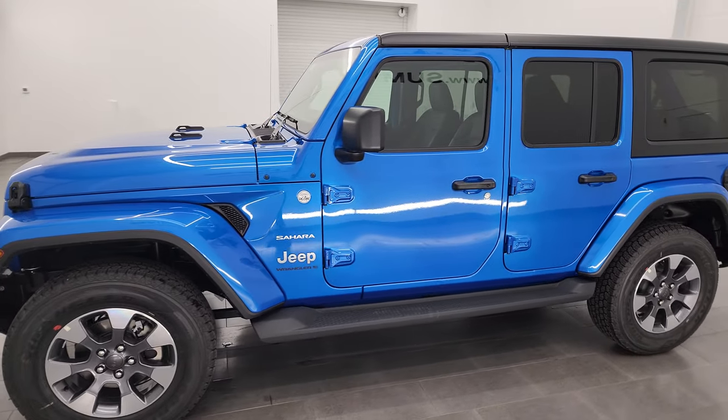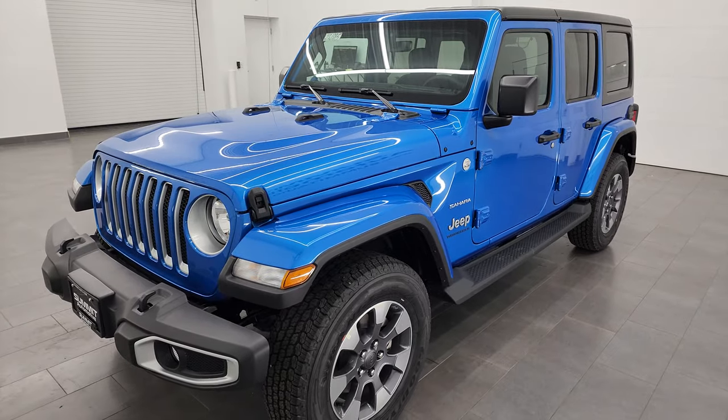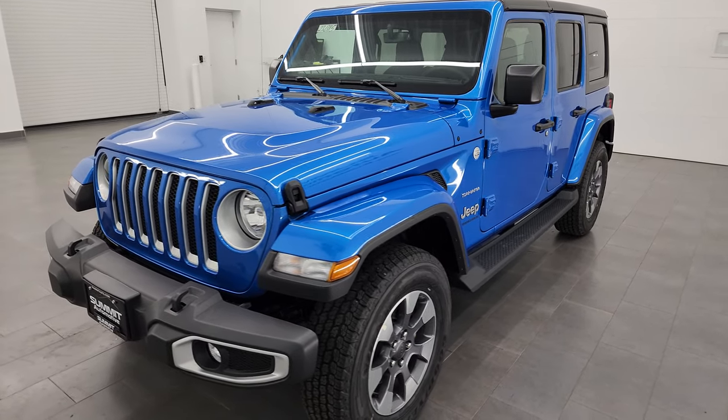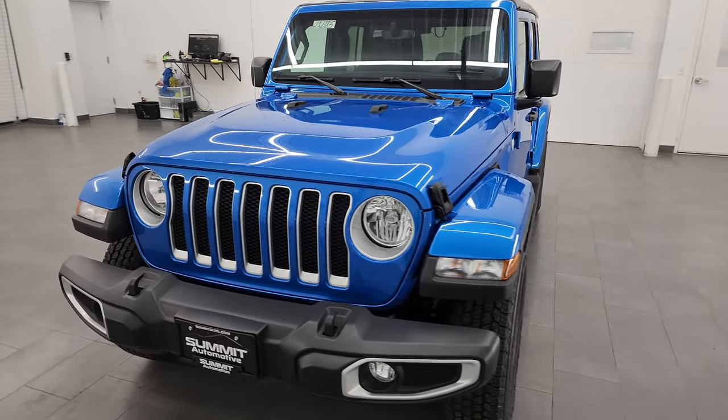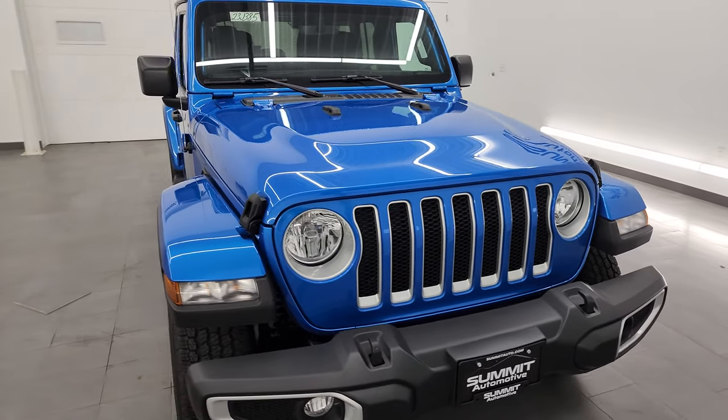It puts out 270 horsepower and 295 foot-pounds of torque. It's paired up with the eight-speed automatic transmission. It's going to get you 24 miles per gallon on the highway, 21 city, for an average of 22 miles per gallon.